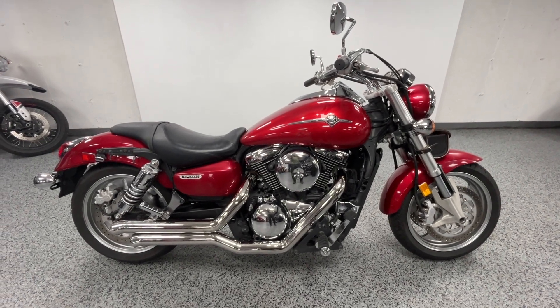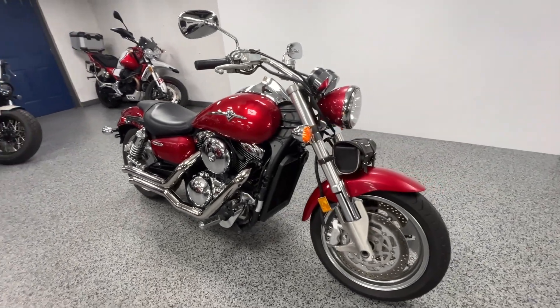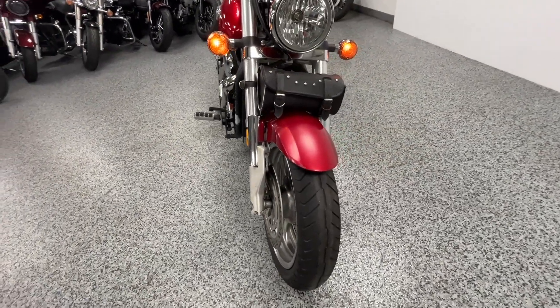Hey everybody, Joe here at Joe's Bikes. This is a 2008 Kawasaki Mean Streak 1600 with 23,500 miles. Runs well — it's got a lot of power to it.